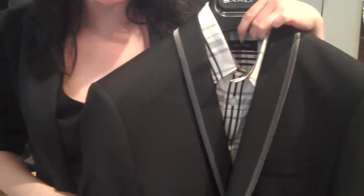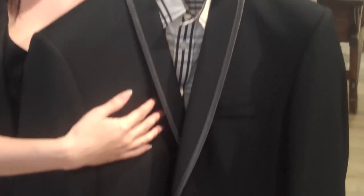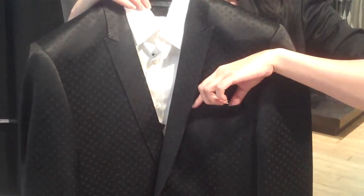You can wear it with a dress shirt. This is a beautiful one from Sand that's got the contrast brown piping detail. Another really beautiful one from Sand has a nice texture to it — pair it with a crisp white collared shirt. This would even be better with a white pocket square.